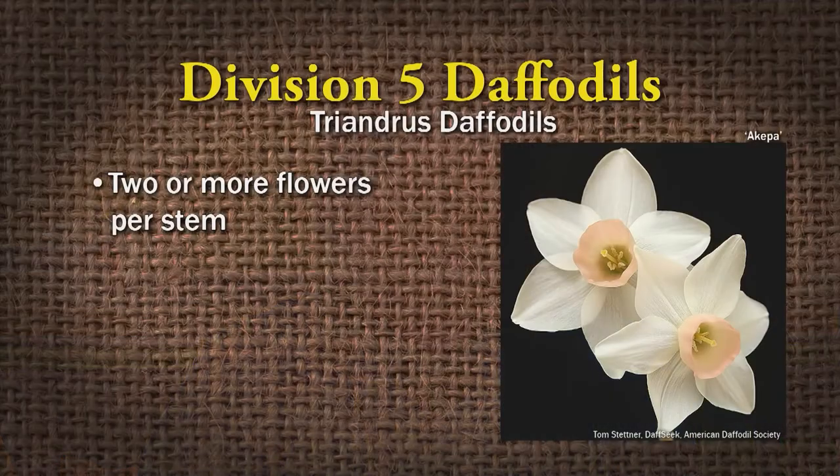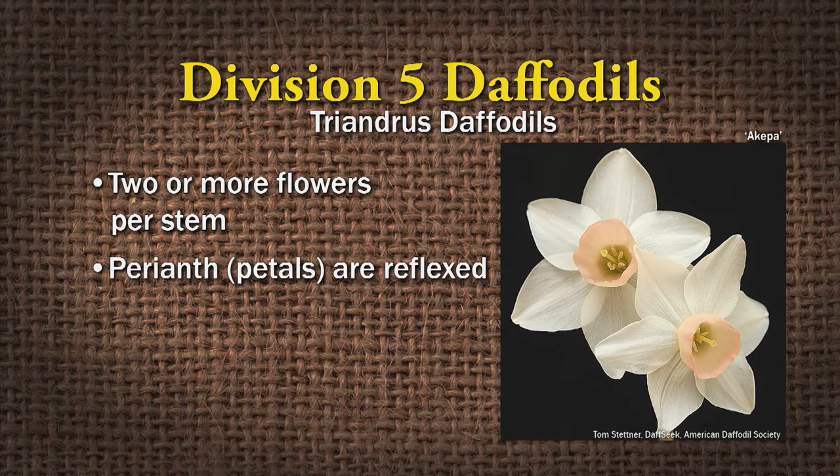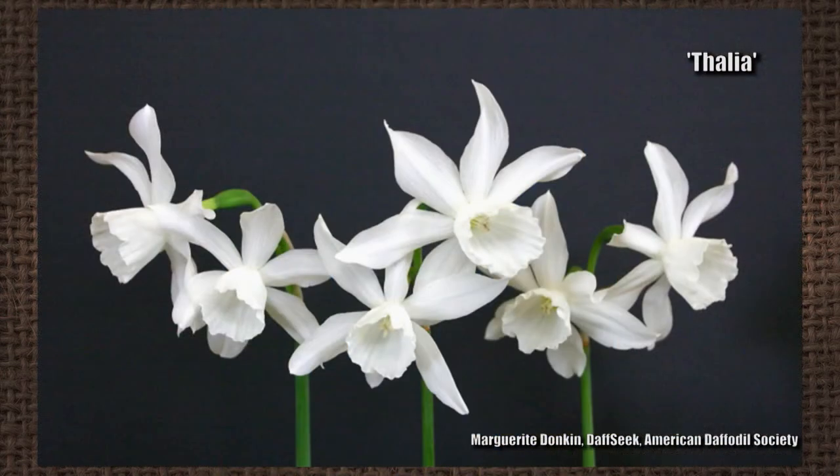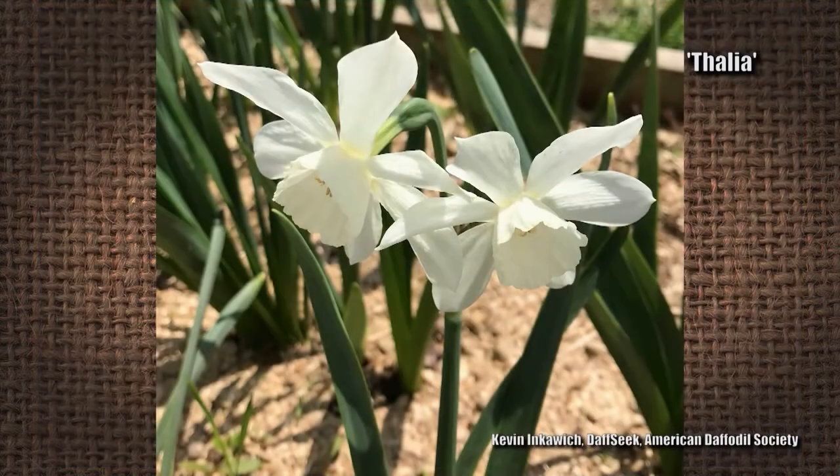Division five are the triandrous daffodils — two or more flowers per stem. The perianth segments are reflexed, which means they kind of point backwards. Examples are Moonlight Sensation and Thalia — Thalia blooms really late, it's white, and it's beautiful. It really extends your daffodil season, so it's one of my favorites.